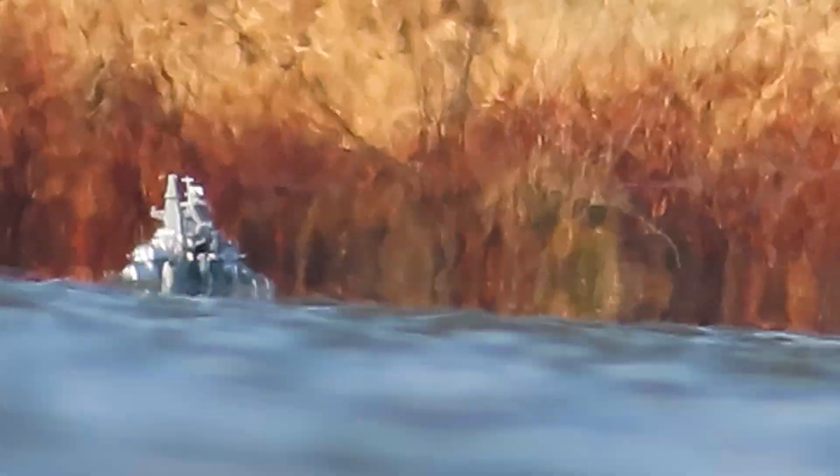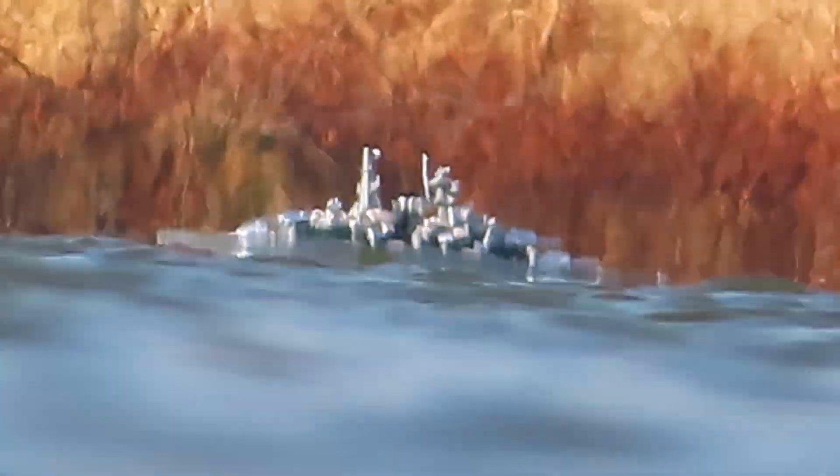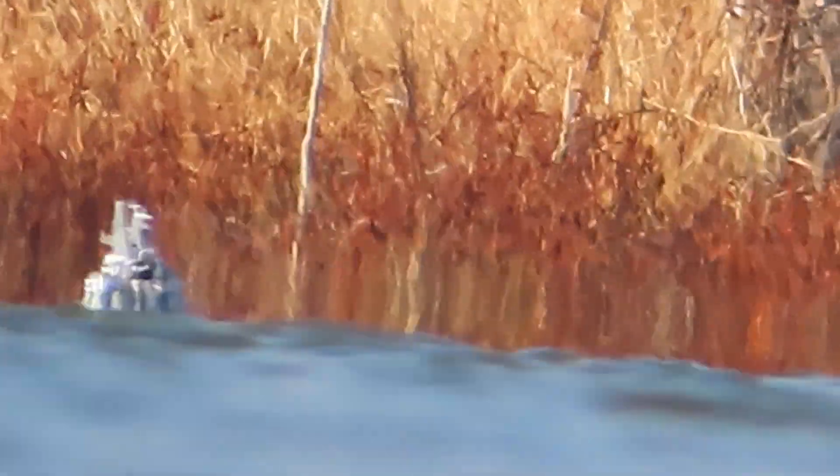Now the battleship is approaching 500 feet or so. Here it is at around 700 feet.